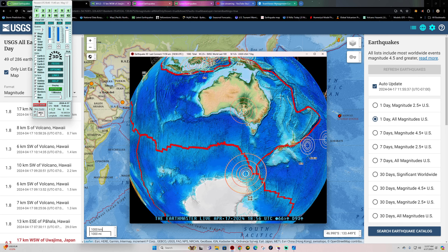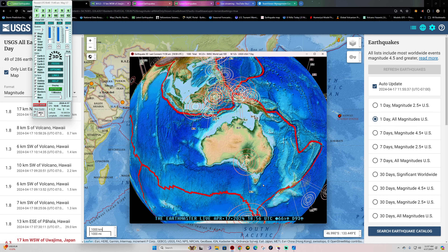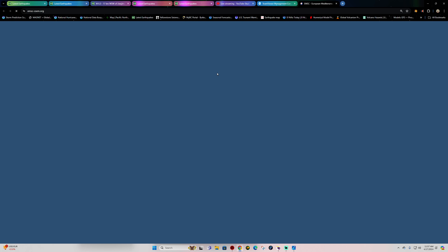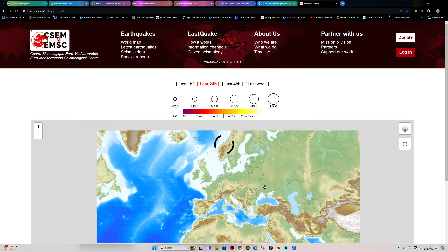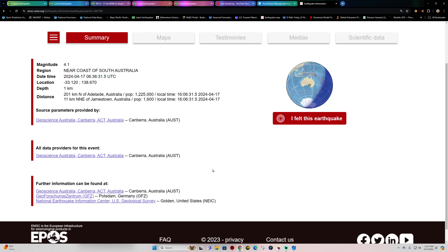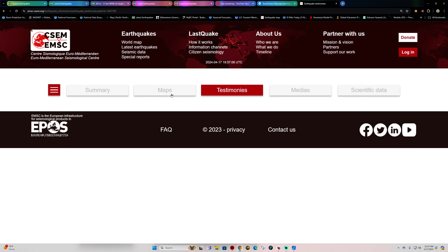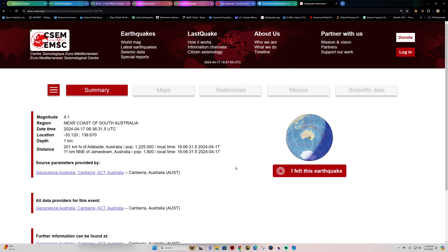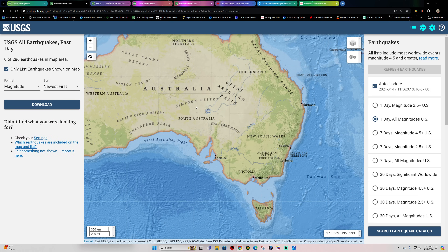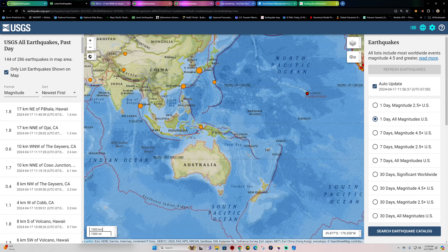Looking at the rest of the globe — way down south, close to Antarctica, off the plate boundary, we got a couple 5s coming in. A little odd to see it away from the plate boundary. Also Australia, seeing a 4.1 coming in — that's a pretty decent earthquake. Near the coast of South Australia, pretty shallow at 1 kilometer depth according to the EMSC. There is some population density out there, but it doesn't look like anyone reported feeling the shaking. The USGS is not reporting on this 4-pointer, but it did occur.